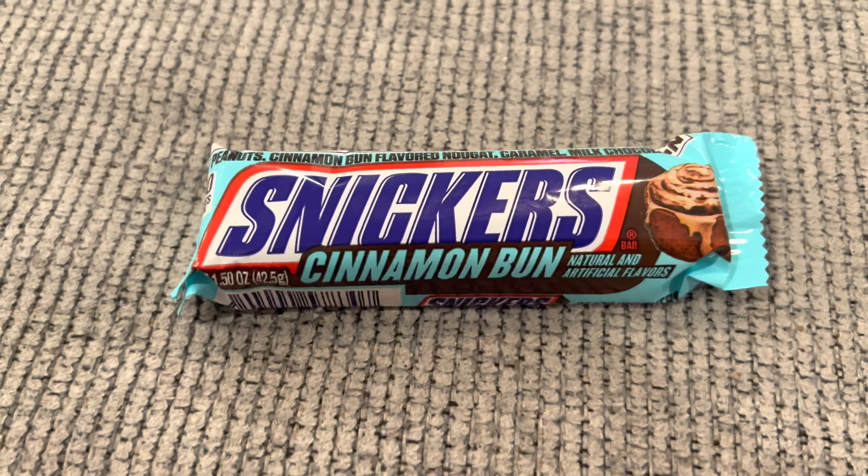Hey everyone and welcome to Muster Bust, I'm the Showstopper. We have the new Snickers Cinnamon Bun — it says it is cinnamon bun flavored nougat, caramel, milk chocolate. Let's open it and see if it's a must.